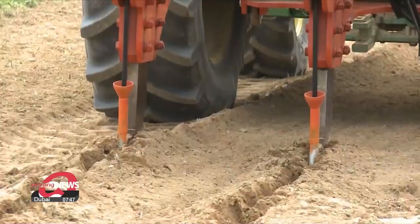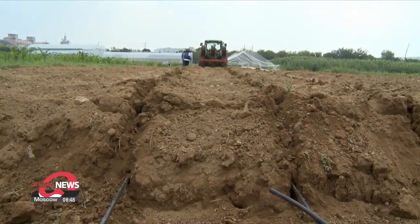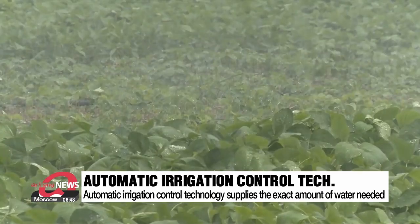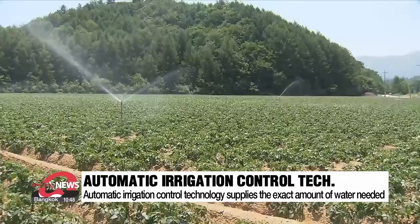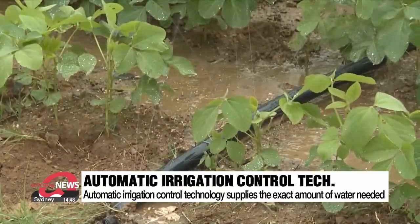South Korean scientists have also developed an automatic irrigation control technology. The technology supplies only the amount of water needed for crops through tubes buried in the ground. It saves water and increases water use efficiency to help overcome droughts.